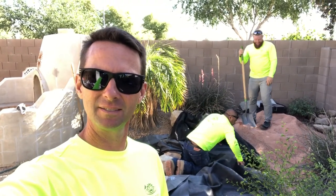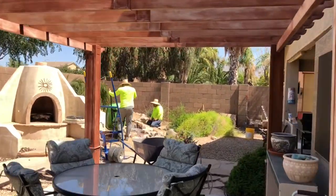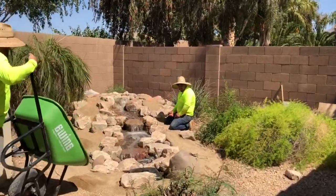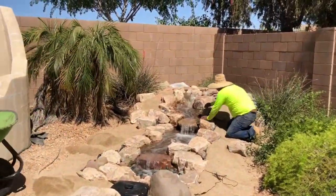Pulling up to a supposed finished product, or close to a finished job that the guys are working on. Let's see how — good morning! Oh my goodness, look at what we have here!